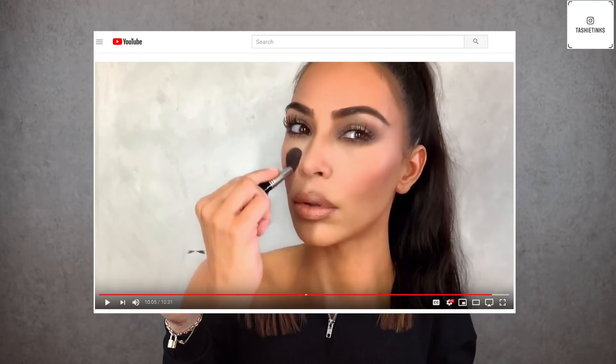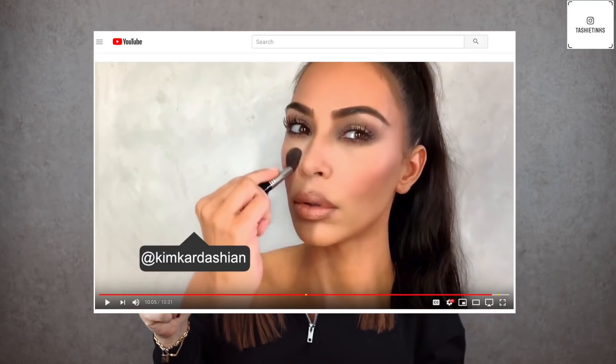Hey guys, welcome to my channel. Today I'm doing a makeup tutorial because I haven't done one in a hot minute and you guys request them anyway. I'm going to do this video a little bit differently — I have my iPad here and I'm going to be following someone else's makeup tutorial. I had two options; I was going to do the Vogue Kim Kardashian one, so if you want that one give this video a thumbs up.